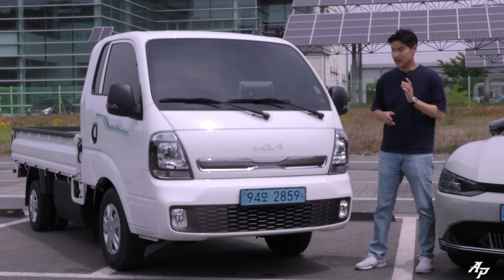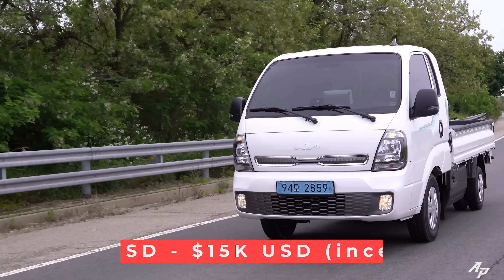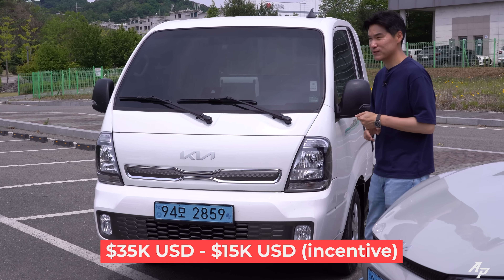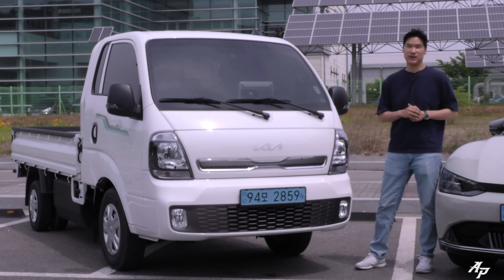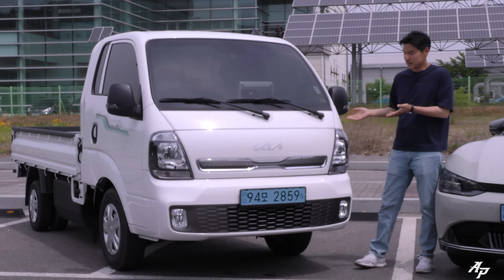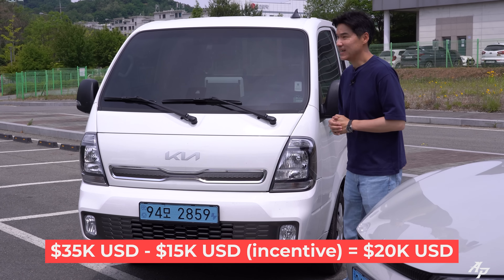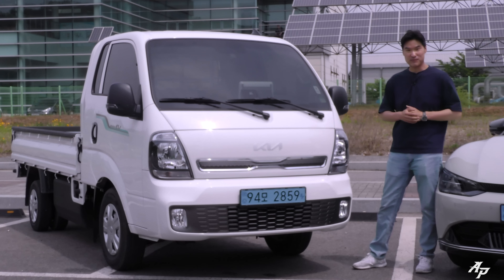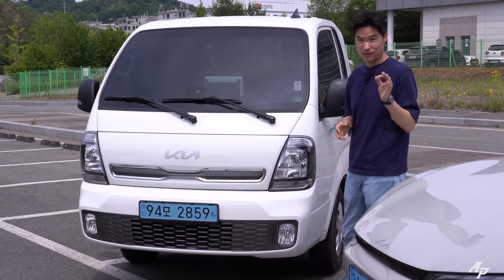On the other hand, the Kia Bongo EV cost us about $35,000 US dollars, but we also got a whopping $15,000 US dollars of government incentive, so it only cost us about $20,000 US dollars for this electric pickup truck — which is even more crazy.